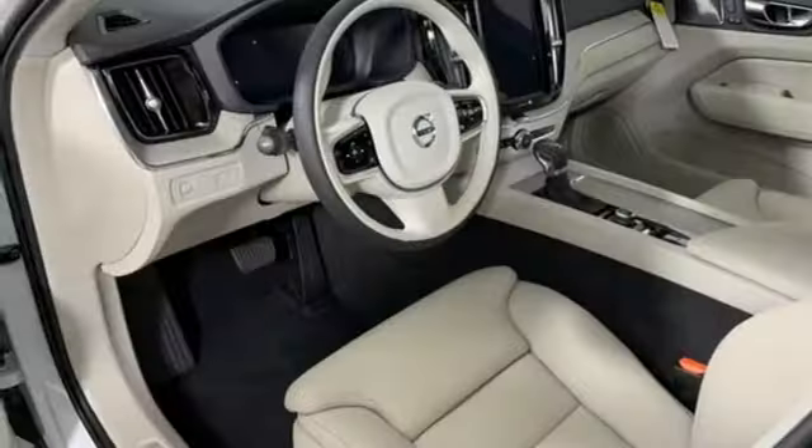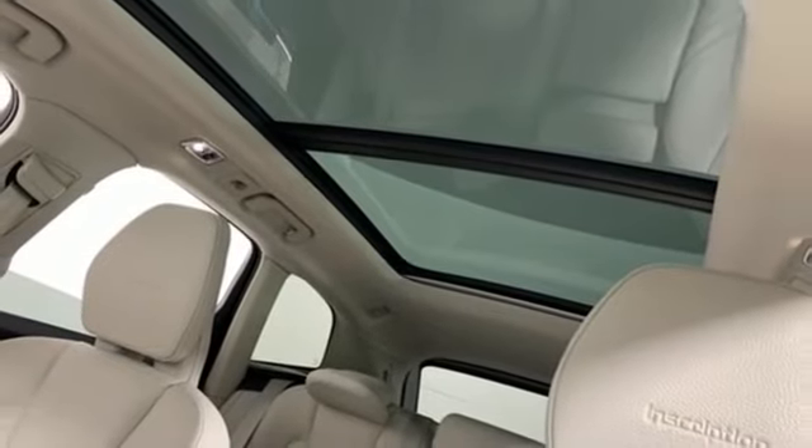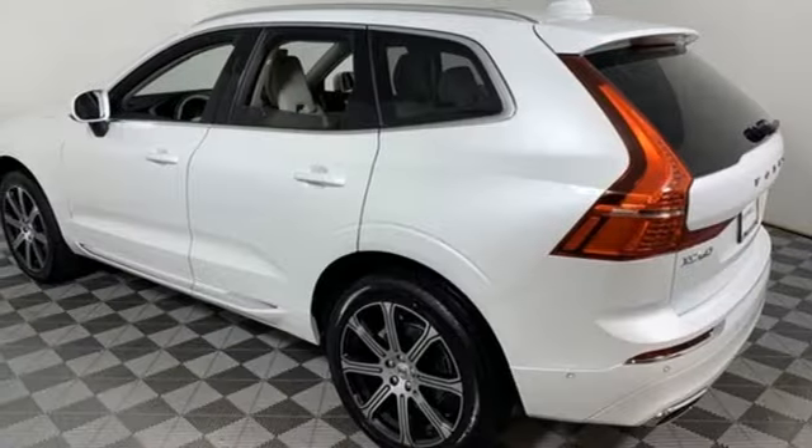Automatic transmission, gas pressurized shocks, streaming audio, power heated mirrors, leather bucket seats, automatic parking sensors, external memory control.